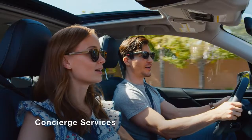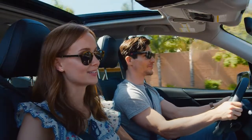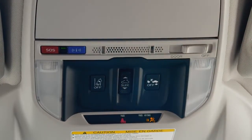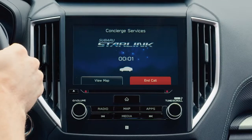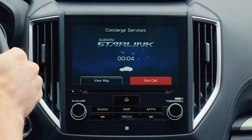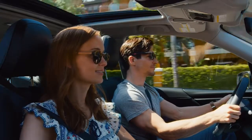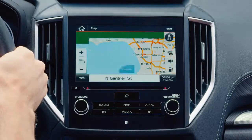Starlink can also help you search for points of interest, make reservations, and even find event tickets for you. Simply press the blue I button overhead to connect to a Subaru Starlink concierge. Thank you for calling Subaru Starlink concierge. This is Mike. How may I help you? Hi Mike, I'm looking to make a reservation. Sure, I can help you with that. The concierge can even send directions to your Subaru's navigation system.